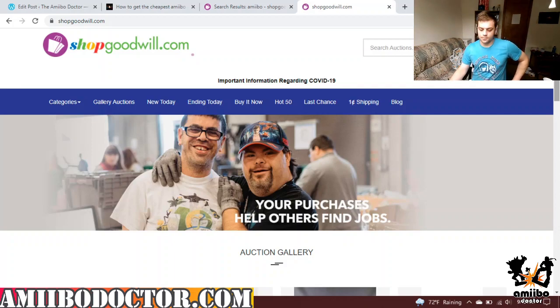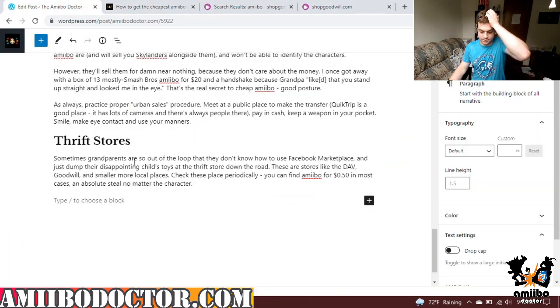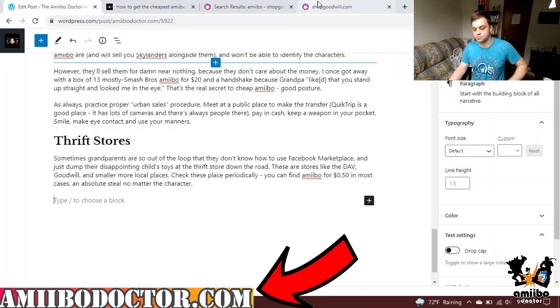Hey guys, Doc here. With the Min Min Amiibo that was just announced yesterday, I feel like I should make a video explaining how I get Amiibo for actually dirt cheap. I've actually got a post on this coming soon at AmiiboDoctor.com, so check back for that.